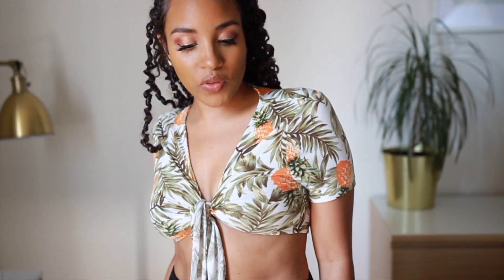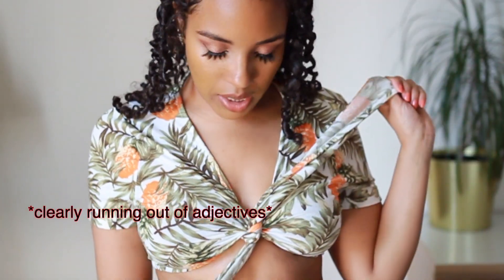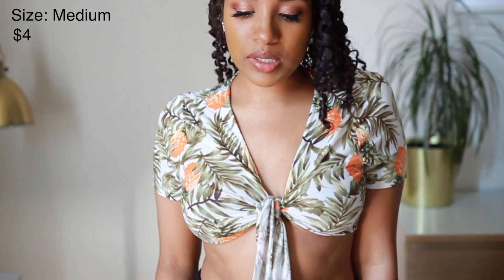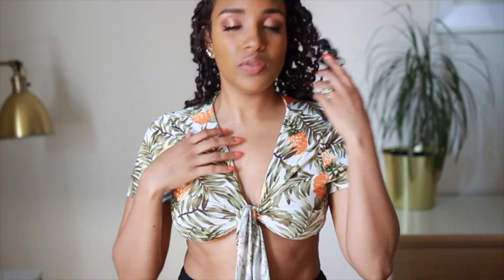Before you say 'Michelle, another crop top' — yes, but this is the last one. I like this; I think it's really nice. It's perfect for the vacation I'm not going on. It ties in the front, it's not see-through, it fits really well, it's nice and stretchy and comfortable, and I love the orange and green colors. I could style it with a skirt, jeans — so many different things. If it's still hot where you live, wear this.